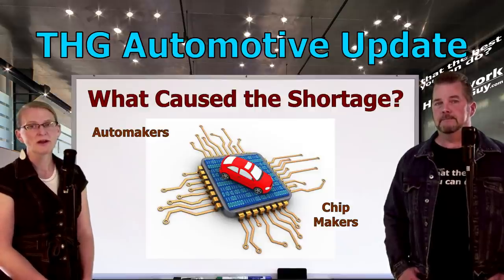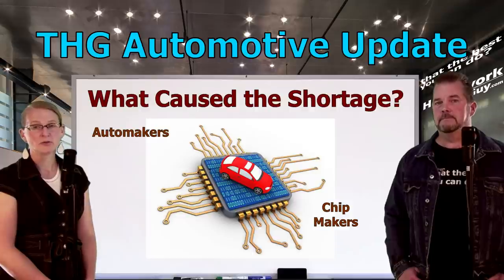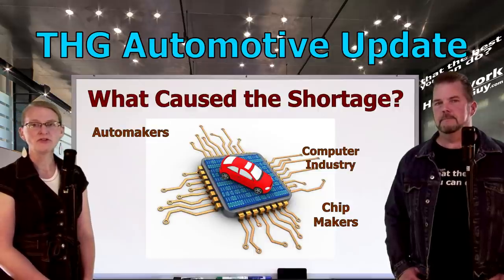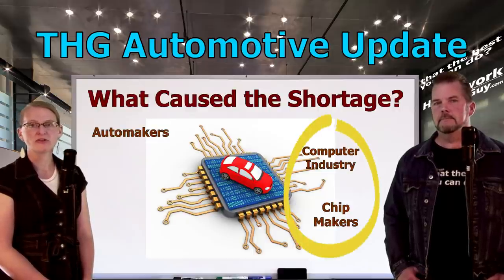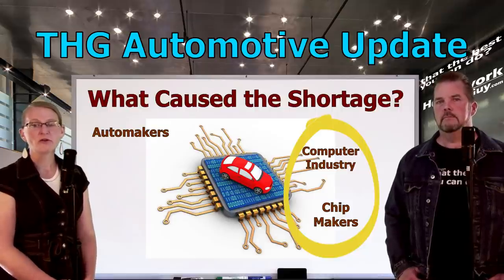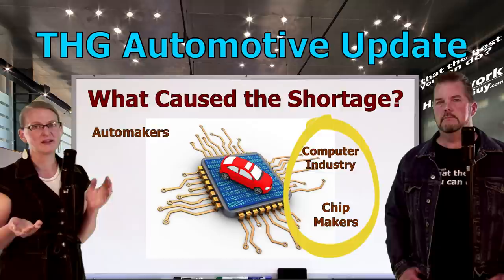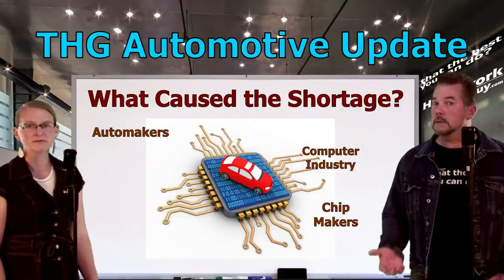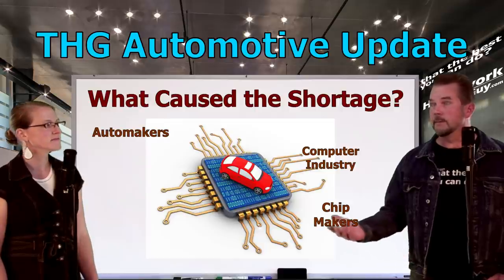However, there's another simpler answer to this problem, and I hope automakers are paying attention. You don't hear of chip shortages in the computer industry by comparison. There's a much closer relationship between computer and chip manufacturers than there is between automakers and chip manufacturers. There's been a huge failure to communicate between cars and chips, and that's a relationship they're going to have to improve. More product in the pipeline isn't necessarily the answer — you can save $35 billion if you just communicate.